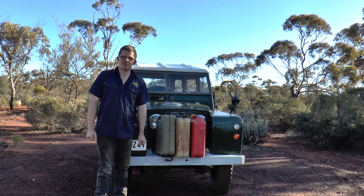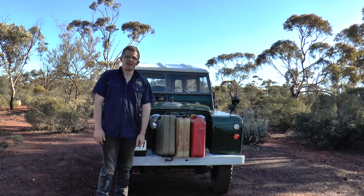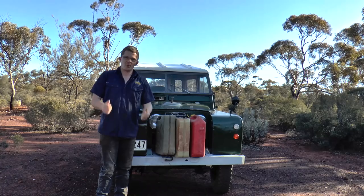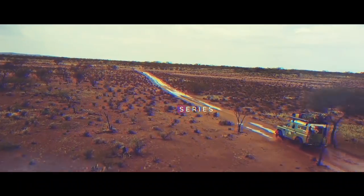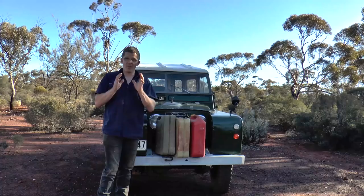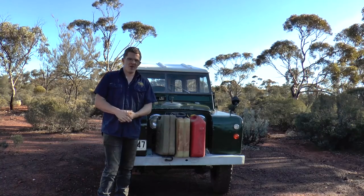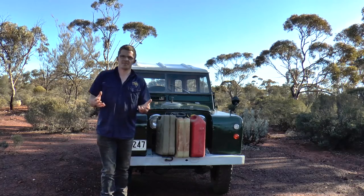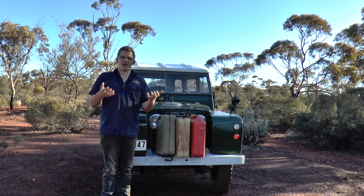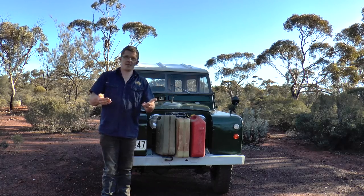G'day, it's Geoff Lewis here from Seriously Series, and today we've got a brand new episode of the Origin Series. For you devout followers, you'll be happy to sit down and enjoy this episode. For those of you who've just found out about Seriously Series, I'll give you a bit of background. What we're looking at is key pieces of technology that we use on a day-to-day basis — technology that we take for granted, particularly in the context of exploring and the humble adventurer.